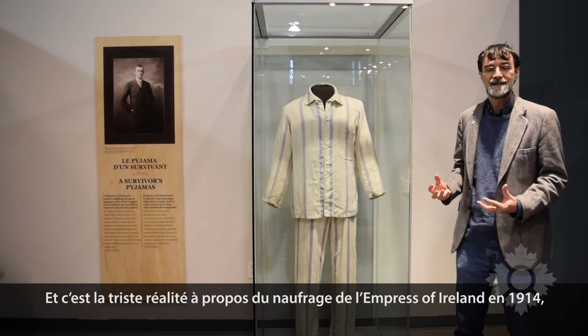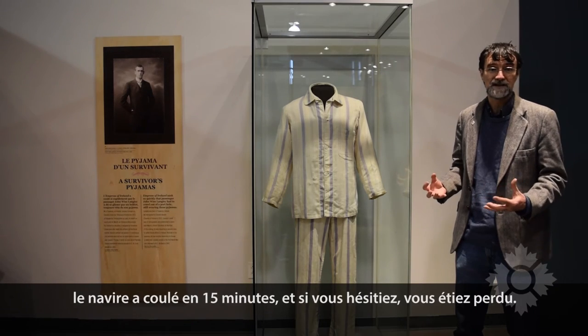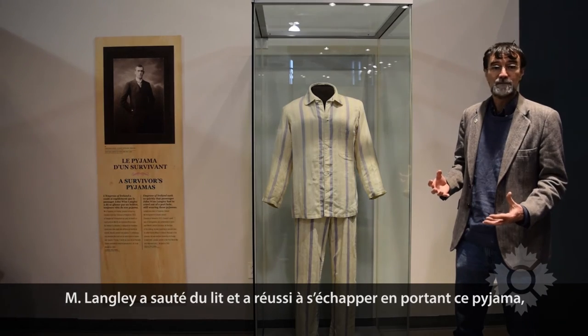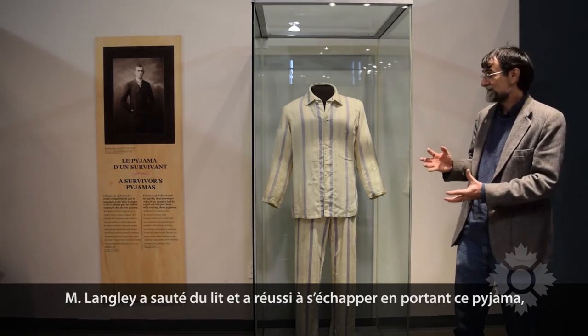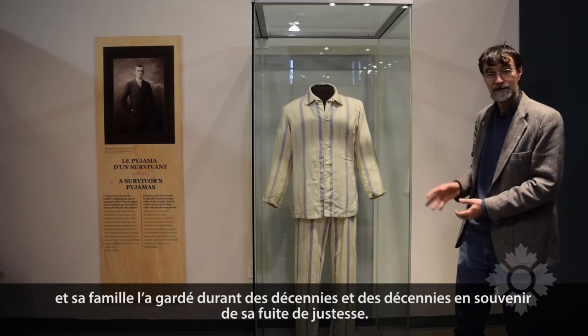That was the grim fact about Empress of Ireland's sinking in 1914: the ship went down in 15 minutes, and if you hesitated, you'd die. Langley jumped right out of bed and managed to escape wearing these pajamas.